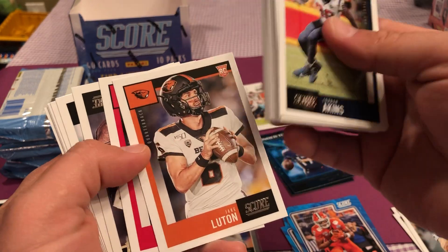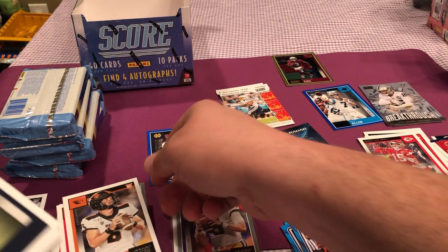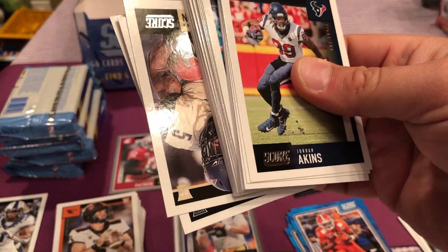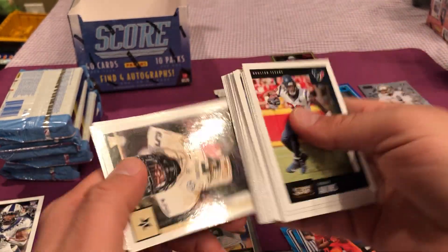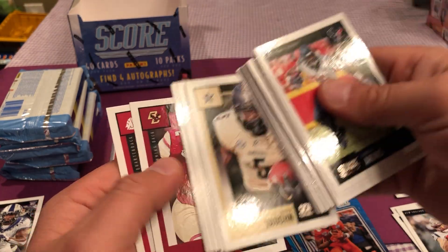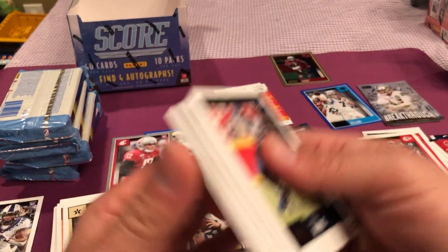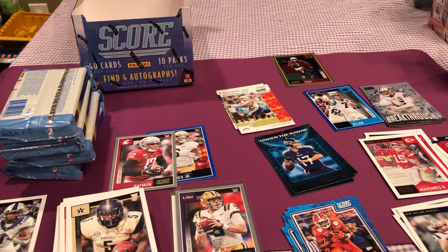No Joe Burrow. Something tells me this is a short print because it's gray like that Joe Burrow card instead of white, which also makes me happy because that Joe Burrow is gray as well. It makes me think that Joe Burrow might be a short print, which is even better. Because all these other guys have white borders, not gray borders.